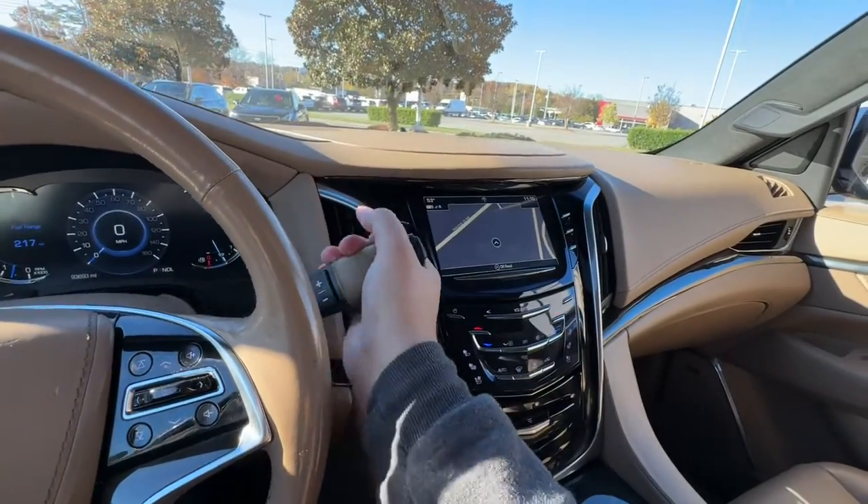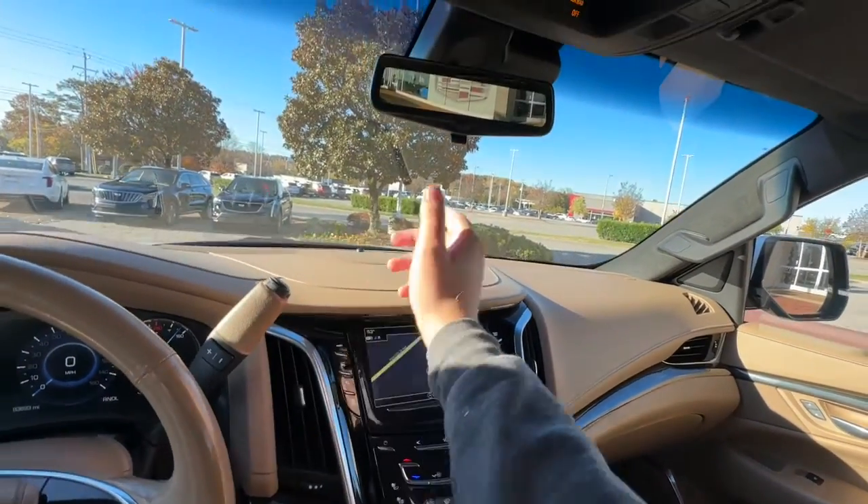Premium sound system, power passenger seat, power liftgate, lane-keeping assist.